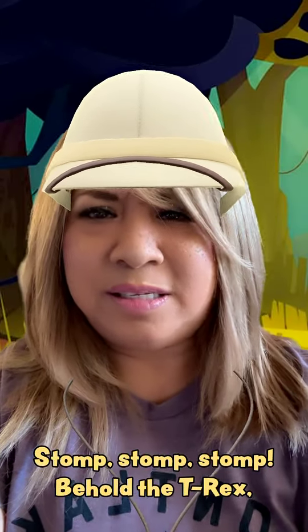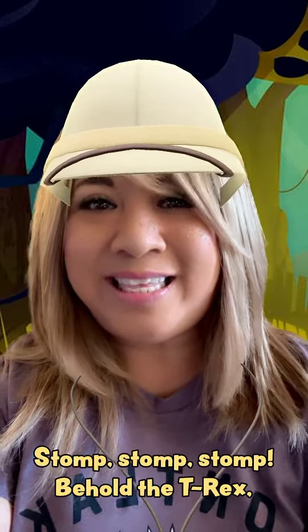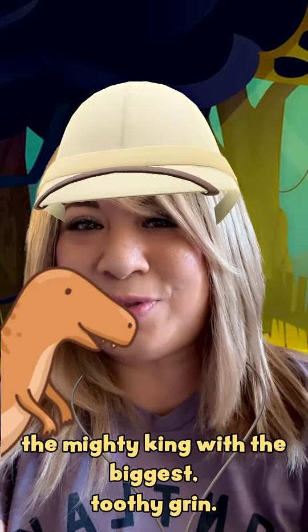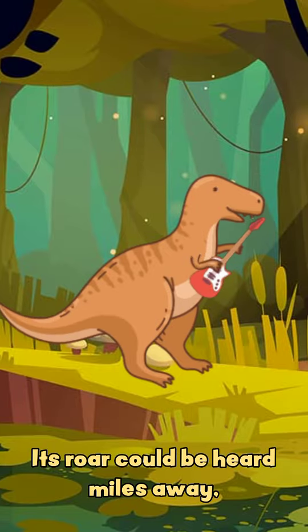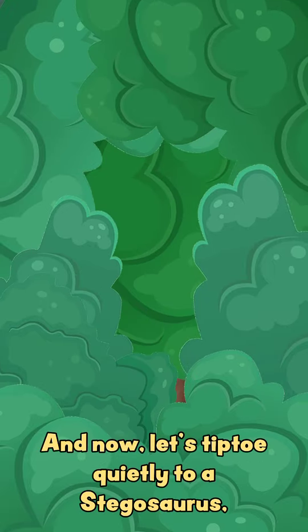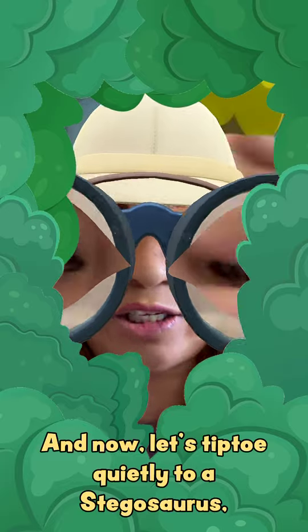Stomp, stomp, stomp! Behold the T-Rex, the mighty king with the biggest grin. Its roar could be heard miles away, making it the ultimate dino rock star! And now let's tiptoe quietly to a Stegosaurus.